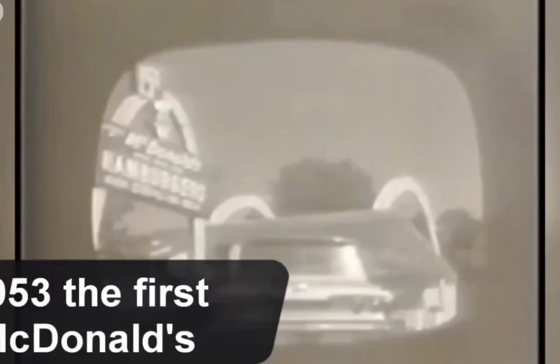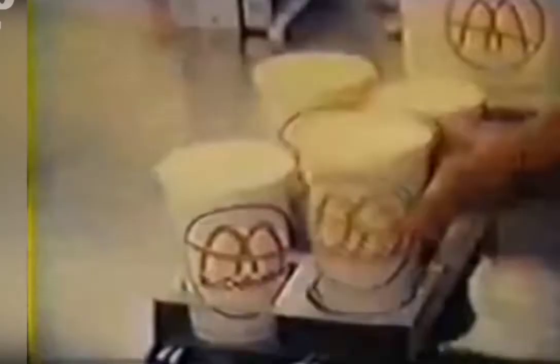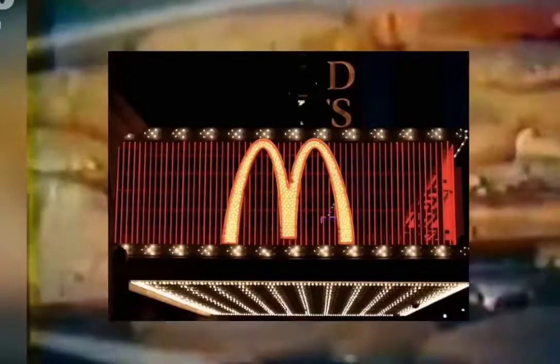McDonald's was born in San Bernardino, California in 1940. The international business started as a fast-food restaurant by brothers Maurice and Richard McDonald. They started using the logo named Golden Arches in 1953. After joining the company in 1955, Ray Croc purchased the McDonald's chain.